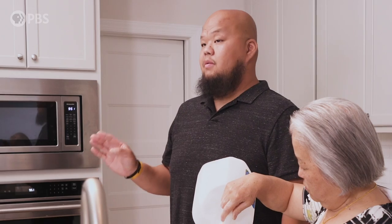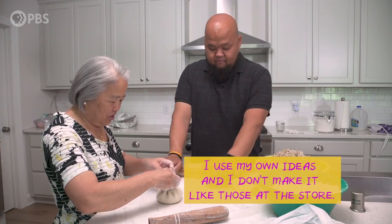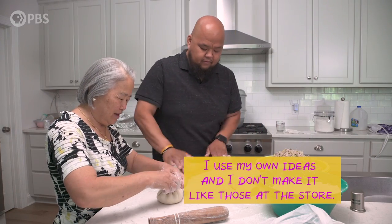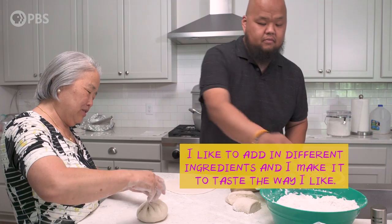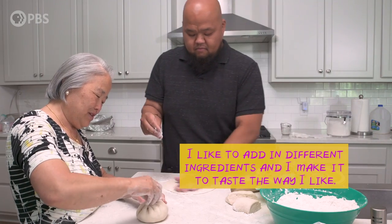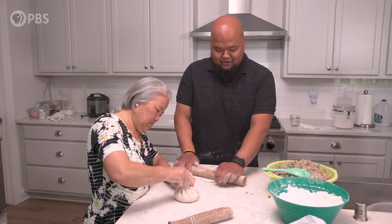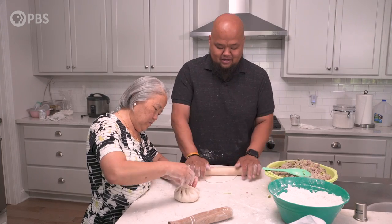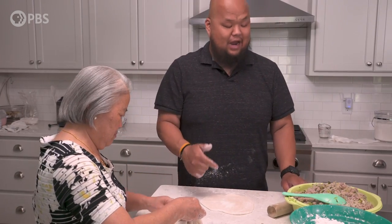All the cards on the table — my mom doesn't really measure. We're gonna eyeball a lot of stuff until she feels it's right. My mom and I never really talked about this. I always thought she was a rule follower when it came to cooking, but she's always like, you just gotta think outside of the box. And I've never really realized until this moment where I get that from.